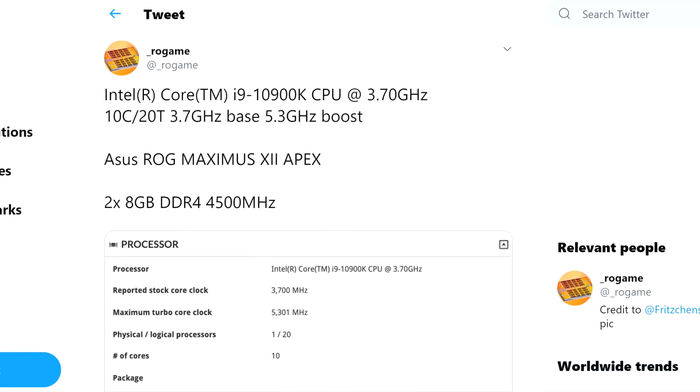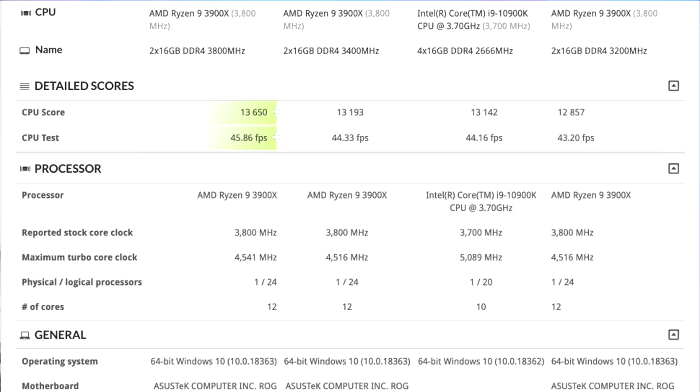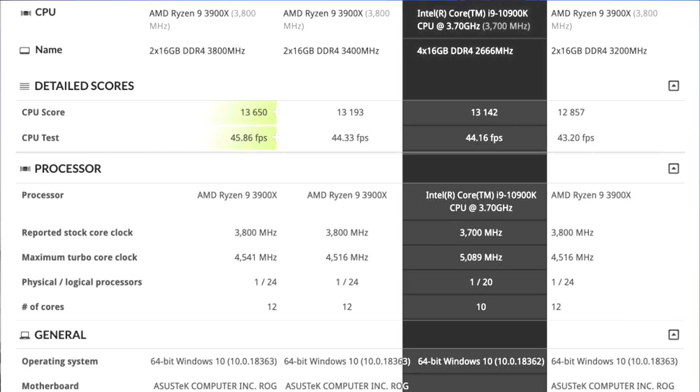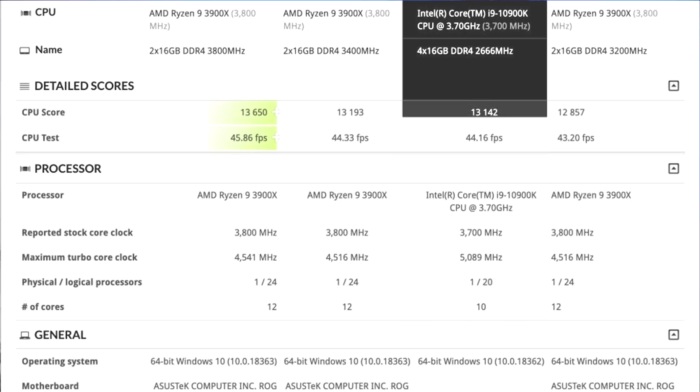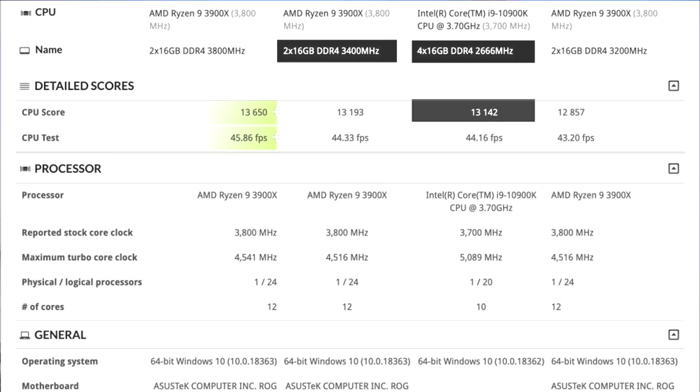Moving on to some Intel news, there are some benchmarks that popped up for the upcoming 10900K and KF. Rogame on Twitter posted this benchmark comparing the Intel CPU to AMD's 12-core 3900X. As you can see, the 10-core Intel CPU is doing really well, even though it has two fewer cores, with a score of 13,142 — despite using slower memory clocked at 2666MHz. The 3900X only has better scores than the 10900K at 3400MHz on this TimeSpy CPU bench. This is a gaming-specific benchmark though, so on other multi-threaded tasks, AMD will probably take over again. But we'll have to wait and see to compare them better.